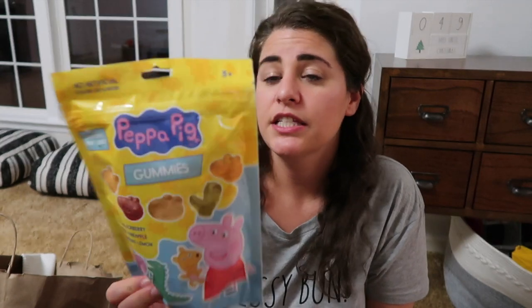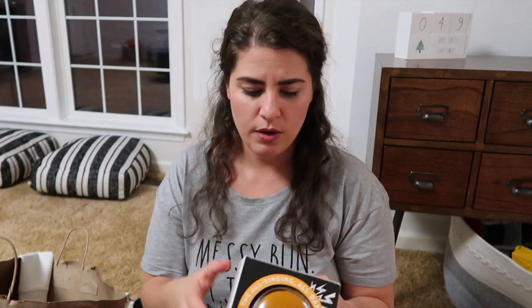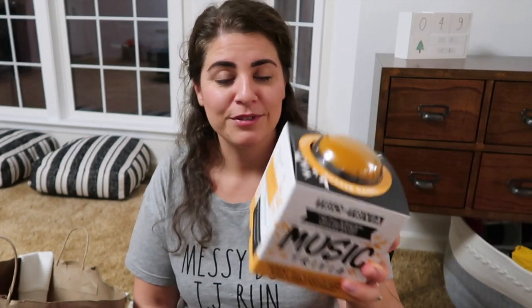We also grabbed these Peppa Pig gummies for $2.99 at checkout because Hamilton was obsessing over them. He's going to have to earn these — I told him he can earn them if he does all his green choices for the week. It's a system we use: green for good choices, red for things we shouldn't do. And I also grabbed this right at checkout — it's a game called Trio of Trivia, music trivia with three trivia sets: rock, eighties versus nineties, and chart poppers. My husband is a huge music buff, so this was $7.99. Maybe we'll play it a few times — it's really hard to gift him things.